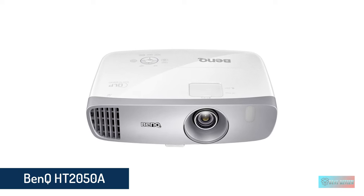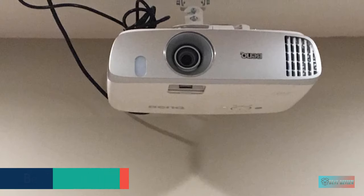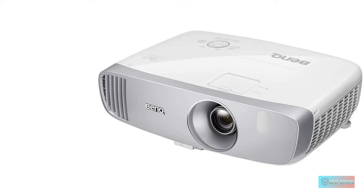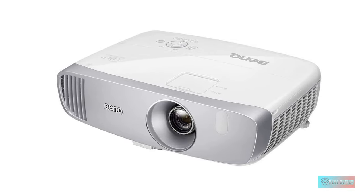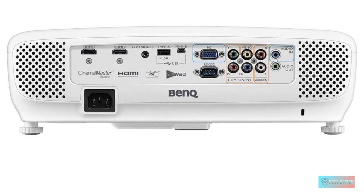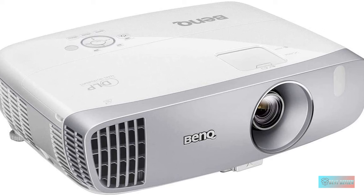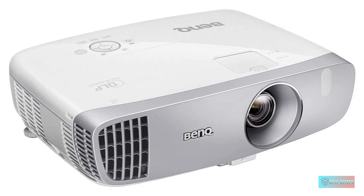Number 2: BenQ HT 2050A 1080P Home Theater Projector. We wouldn't put this in the cheap projector bucket, but the BenQ HT 2050A is definitely the best video projector you can get for the money. This modern projector produces a bright picture with great contrast and lifelike color accuracy. It's also one of the only comparable models with vertical lens shift, which makes setup a little easier. It supports most media players, gaming consoles, PCs, Macs, and mobile devices with input options such as HDMI, USB, and more. Plus, the projector offers a low input lag of 16 milliseconds for immersive gaming.